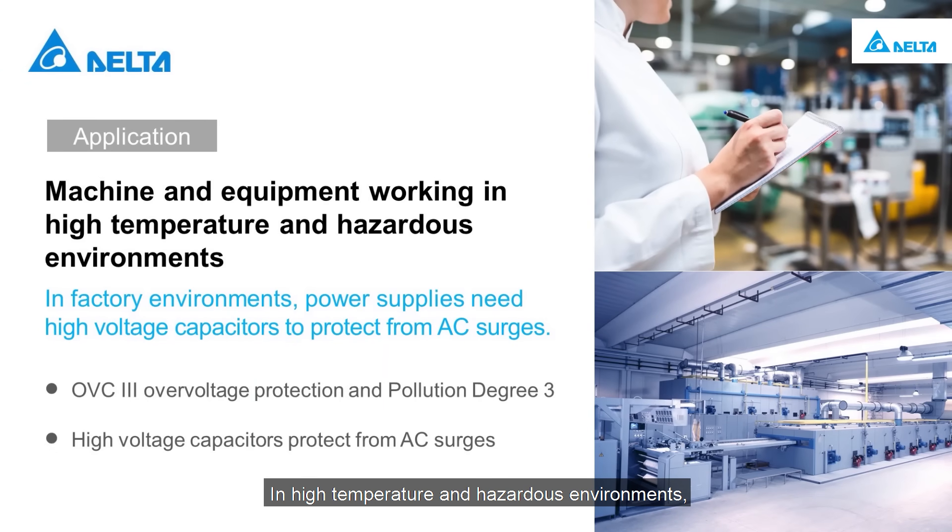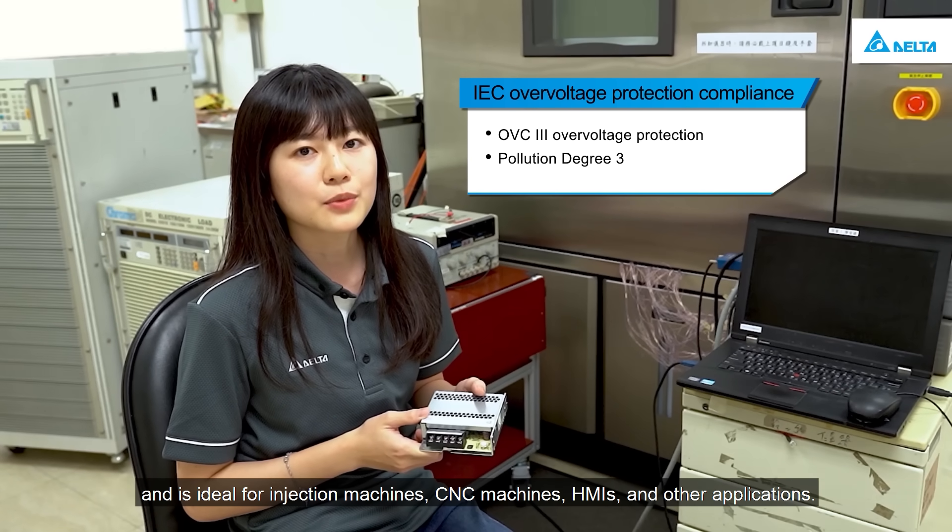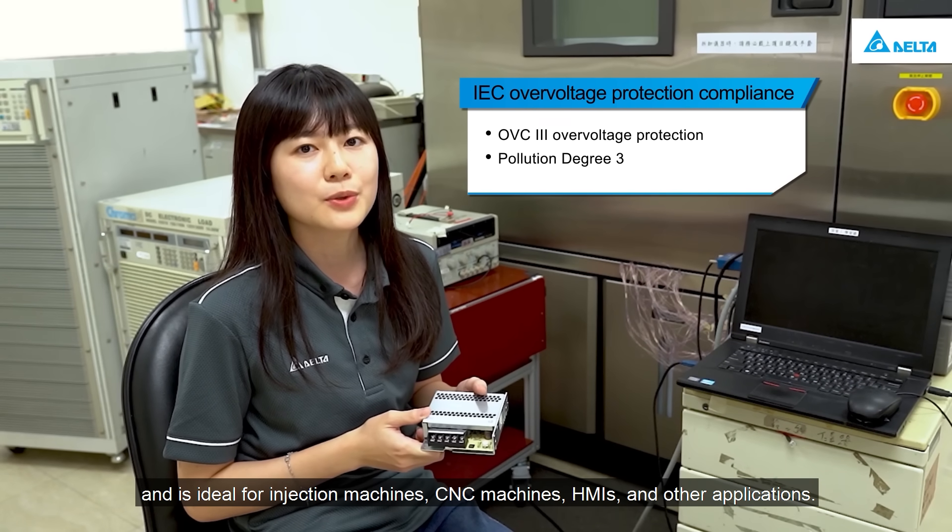In high temperature and hazardous environments, the power supplies used in machines require high-end, high-voltage capacitors to protect the system from the impact of AC surges. In compliance with IEC over-voltage requirements and pollution degree 3, the PMT2 series provides stable power in industrial environments and is ideal for injection machines, CNC machines, HMIs, and other applications.